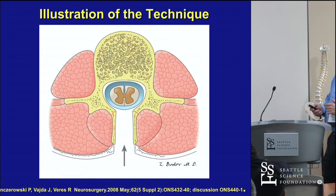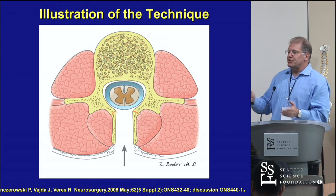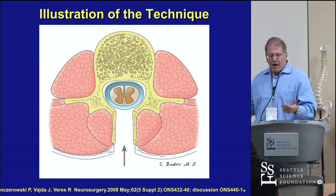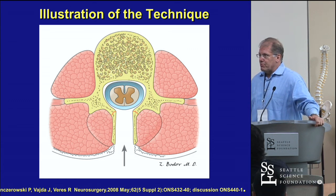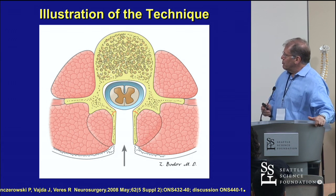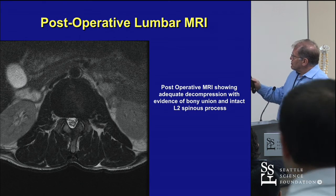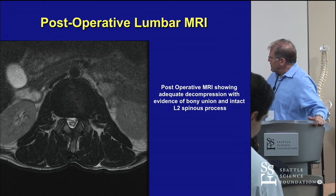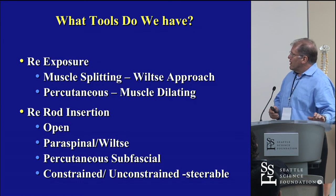One technique is splitting the spinous process to avoid the compartment syndrome issue. This is a Chinese technique, popular in China, and we've published early and two-year outcome data. The preoperative MRI shows stenosis, and the postoperative MRI illustrates the lack of muscle denervation with this approach.